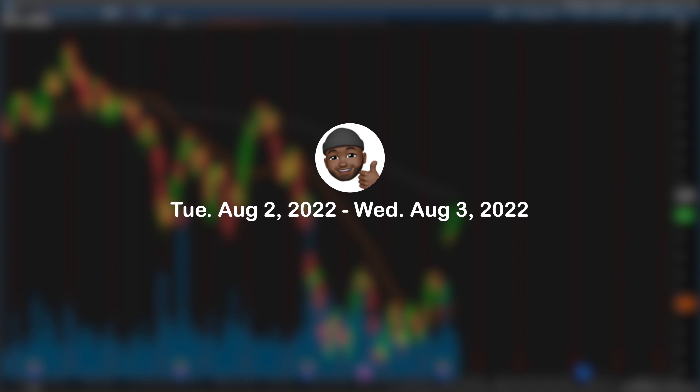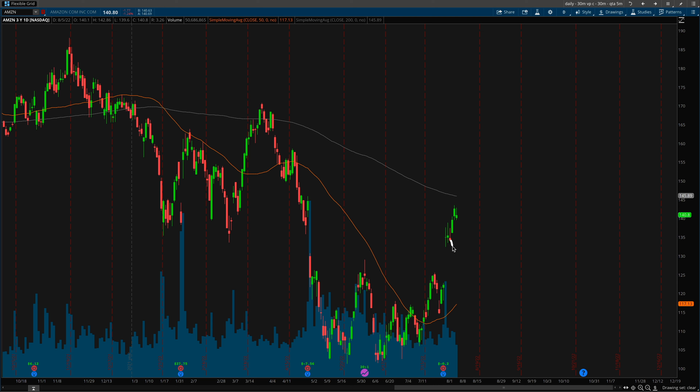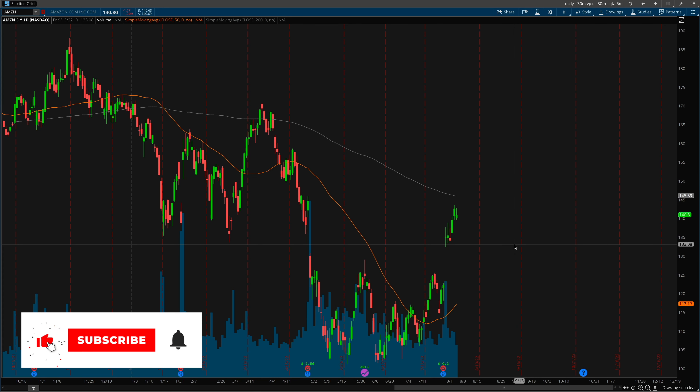What's going on guys, Brian's here. We're going to be reviewing a couple trades in which I took on Amazon this past week on August 2nd and August 3rd, 2022. I do a video mostly focused on technical analysis and that's what this video will be focused on.